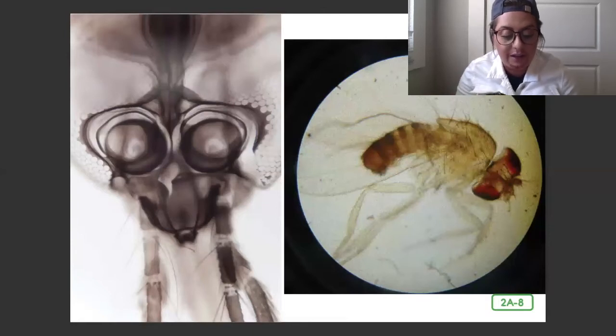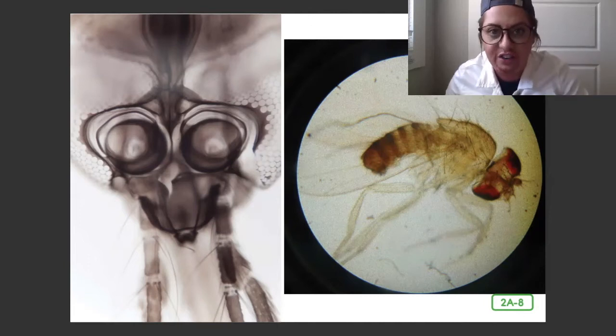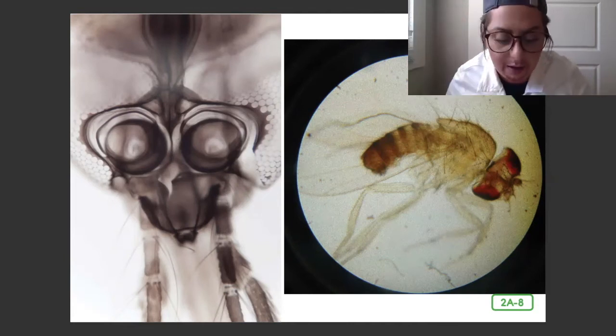Anton claimed that he even saw more animalcules swimming about in the water. People estimated that 1,000 of these tiny creatures could fit on the head of a pin, like a sewing needle. People would call him a liar, and even a magician, thinking he was mad. But in fact, Anton was not mad at all.